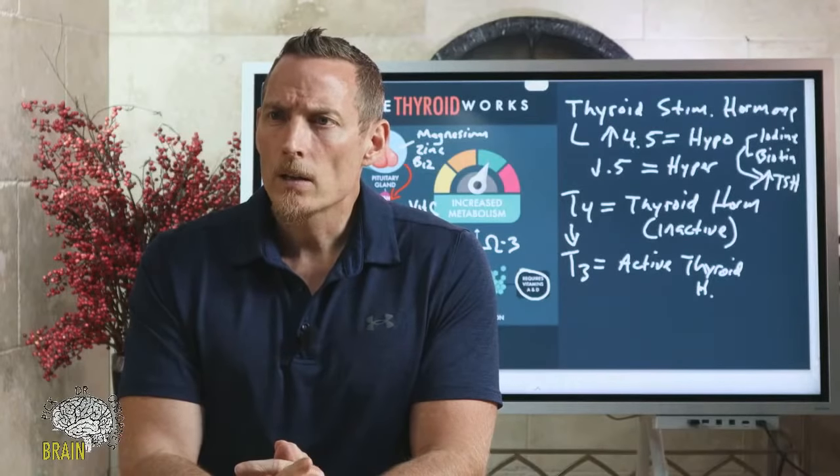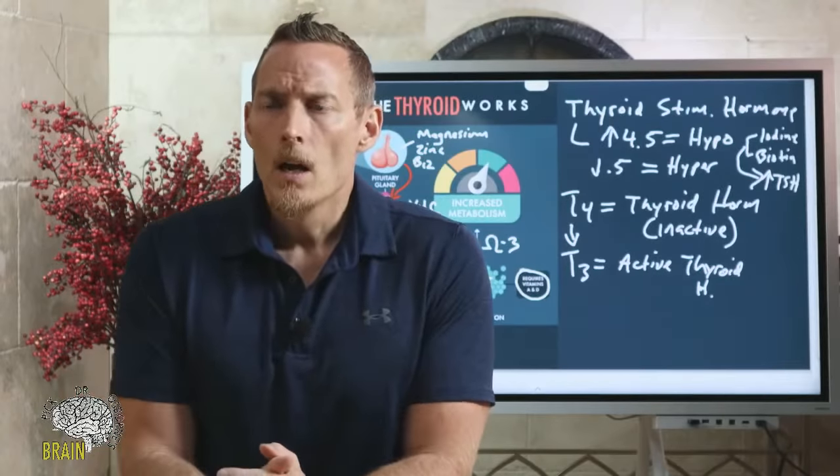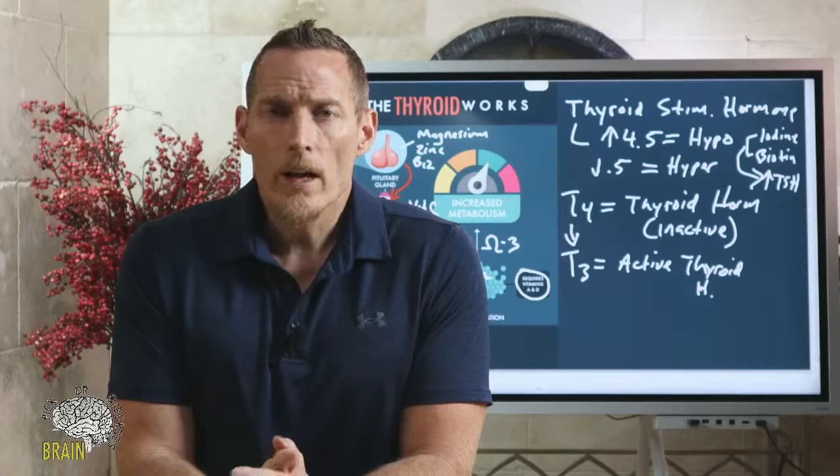Mimi asks: will you post the studies so we can take them to our doctors? Yes — go to glutenfreesociety.org where we have full articles linking to all the medical references and studies mentioned tonight, plus additional studies beyond tonight's presentation on both Hashimoto's and Graves and their connection to gluten. Feel free to use Gluten-Free Society as your resource and share it with friends who struggle with thyroid issues.